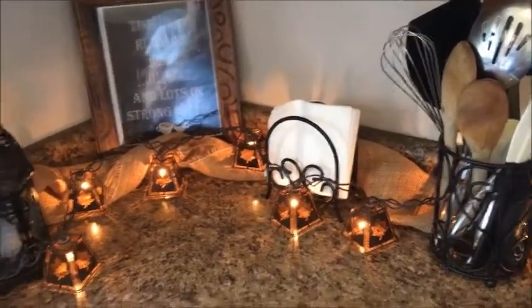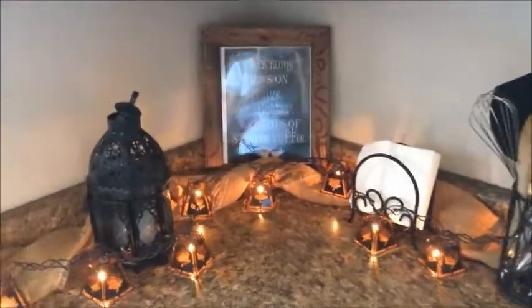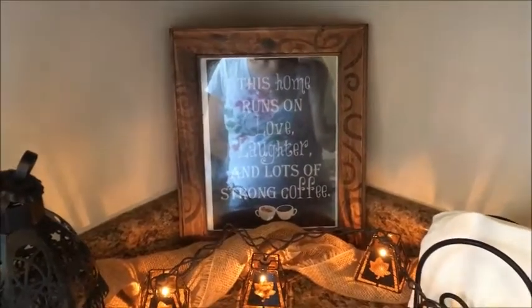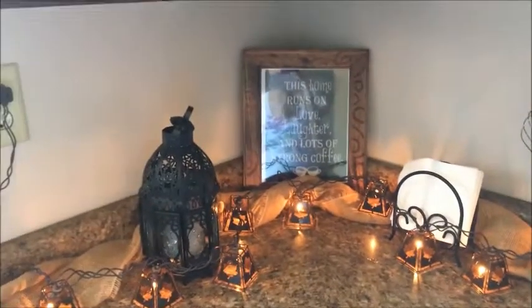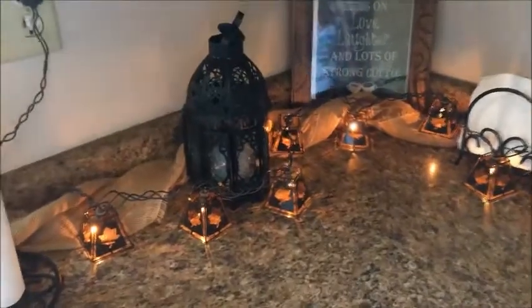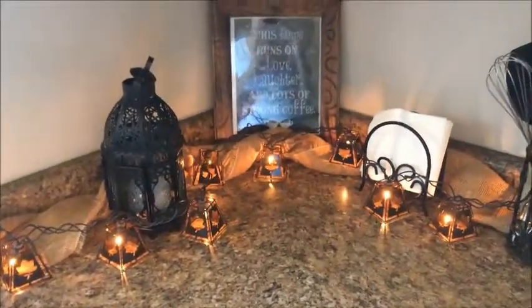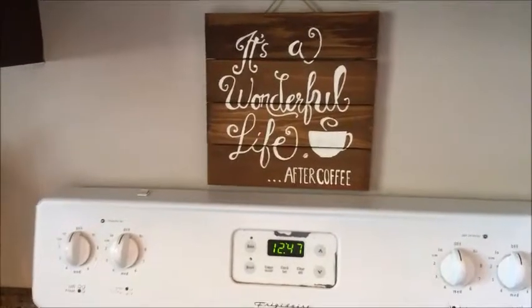It just gives the area a nice little look that I like. This sign is part of my coffee theme throughout the kitchen — it says 'This home runs on love, laughter, and lots of strong coffee.' I think I got it from an Etsy shop; I'll try to look that up and add it in the description. For fall I also have this burlap runner along the edge — I just twisted a couple pieces of burlap and intertwined them with the little lights, so it makes a nice fall-ish look.